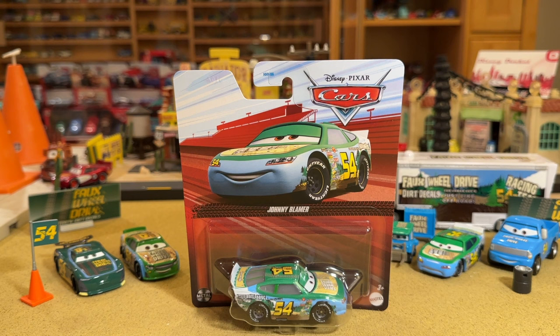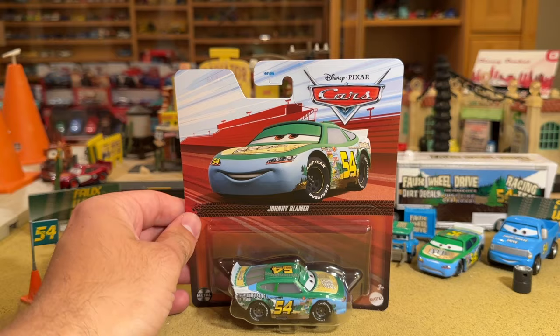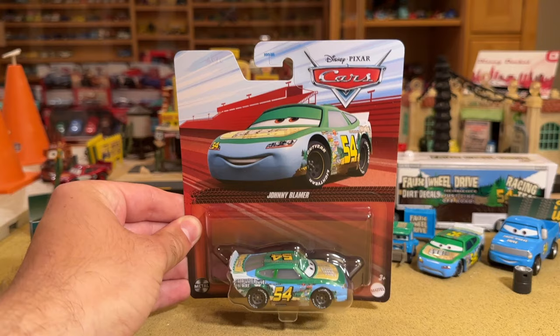They did that with a couple of the racers — I believe Kevin Schiff was another one that got new artwork, and the Clutch Eraser did too. But here we are in 2023, 13 years after the artwork was first used, and he's back — Johnny Blamer is back with the original artwork. It looks great, it's classic, it's iconic. We have a brand new Piston Cup racer Thailand variant to review, from 2023 singles Case J, which I just unboxed.